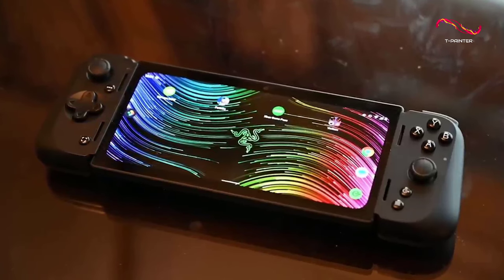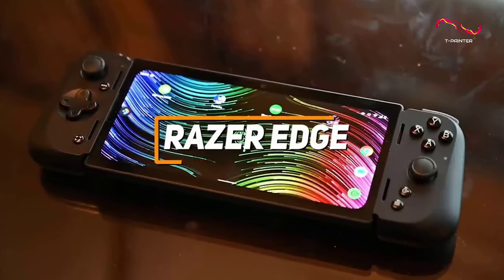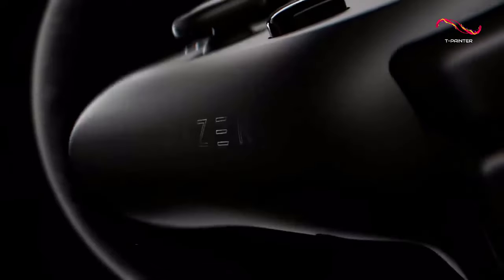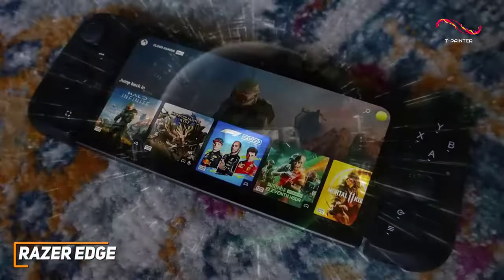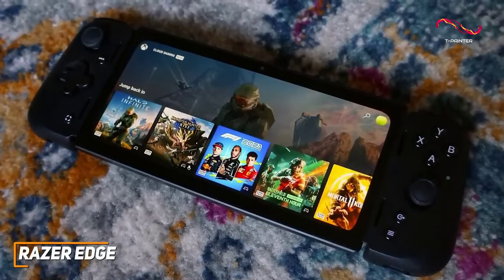The Razer Edge is an excellent choice for avid Android fans or mobile gamers, with its large and comfortable design, outstanding AMOLED display, removable controllers, and high-end gaming performance. The Razer Edge is a great choice if you want to play demanding games such as Genshin Impact.